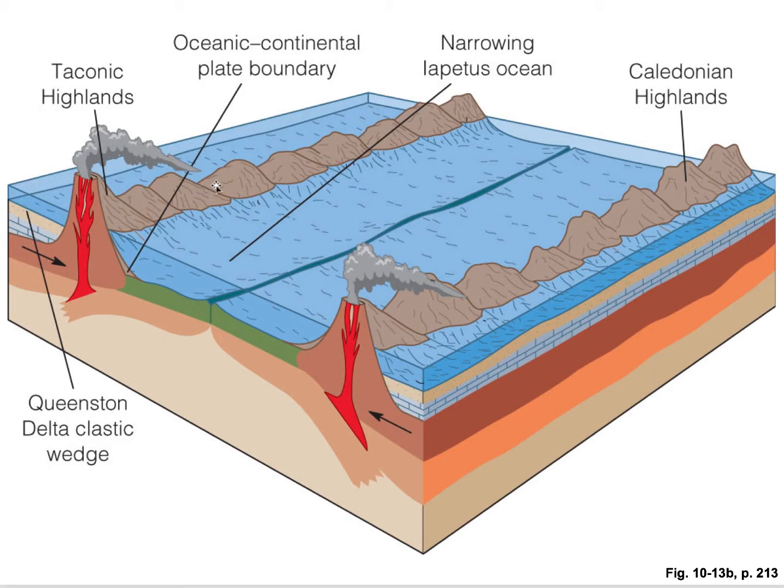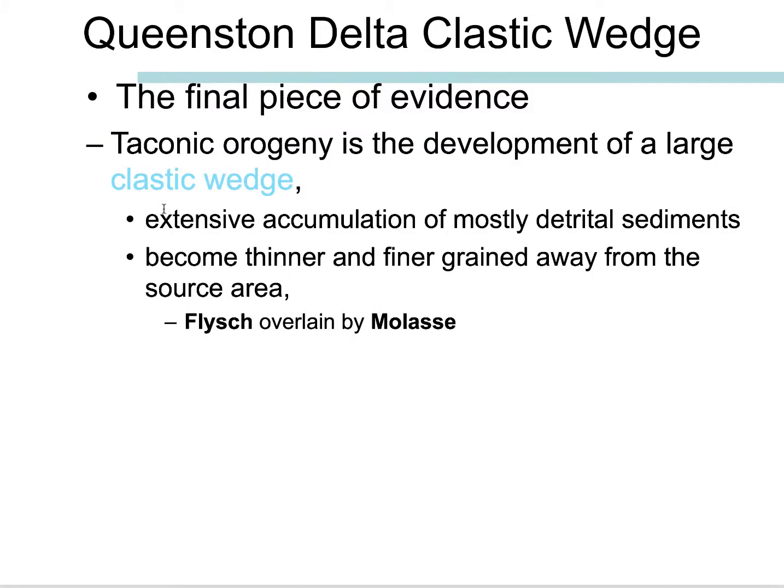While we narrow the Iapetus Ocean, we're seeing either subduction under the island arc on its oceanward side or maybe subduction under from the passive margin of Laurentia. But nonetheless, a highlands develops. One of the key pieces of evidence we have for this, not only are volcanic rocks, but we also see this Queenston Delta Clastic Wedge, which is a thick pile of sediments that were eroded off of this Taconic Highlands.